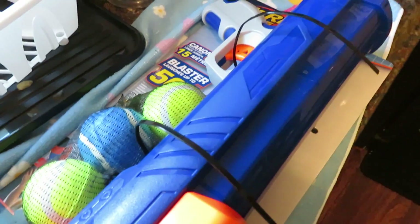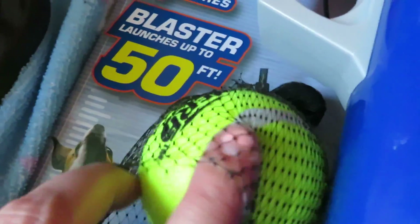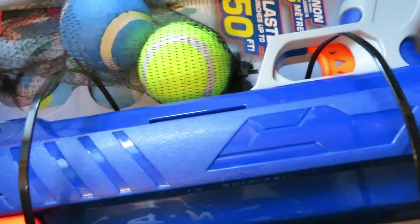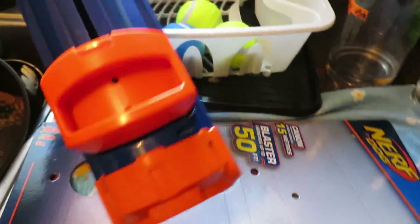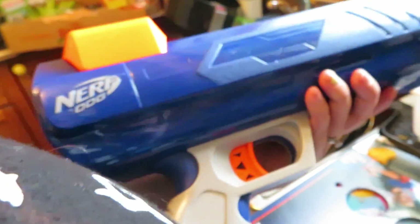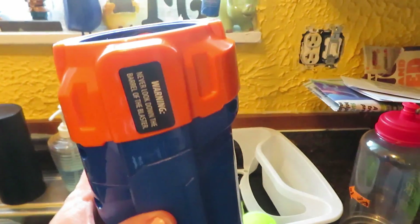Me and Anthony went to Aldi today and we got this Nerf dog gun. It's a cannon blaster that launches up to 50 feet and comes with three balls. I'm so excited! Let me clip that. So you put the balls in there — you can only load one at a time. Let's go shoot this thing!